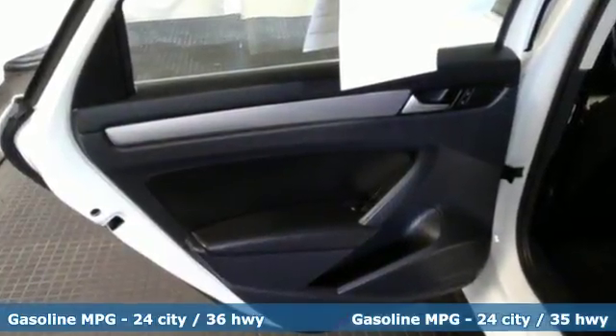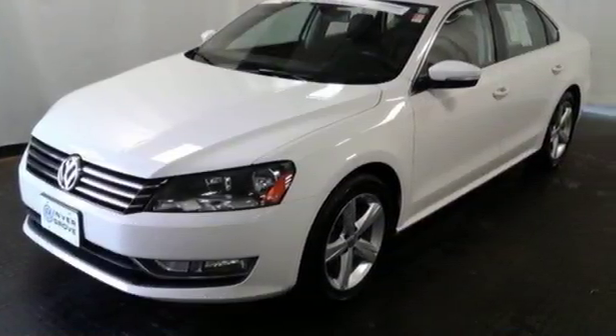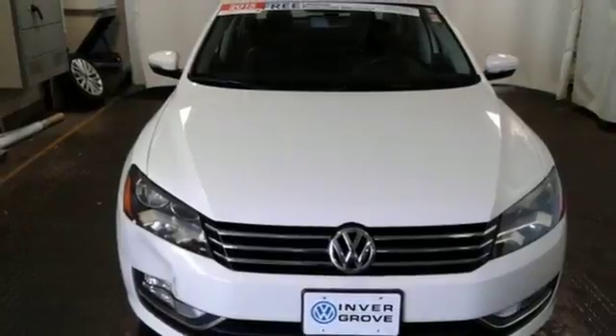Features include steering wheel audio controls, keyless entry, Bluetooth, and an intelligent crash response system. Come see this Passat today.